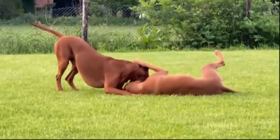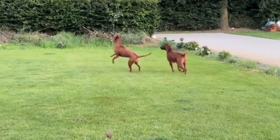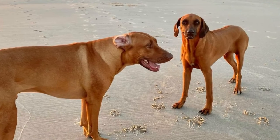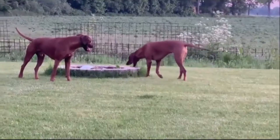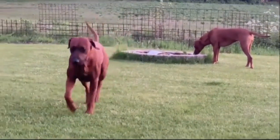Temperament: True to its heritage, the Rhodesian Ridgeback enjoys hunting and is known for its power, independence, and courage. The breed is moderate in both energy level and playfulness. Ridgebacks are devoted to their family and generally get along well with other pets and household dogs. However, some can be aggressive with unfamiliar dogs, and many are aloof towards strangers.